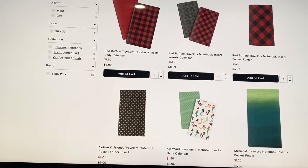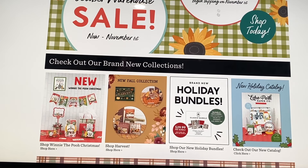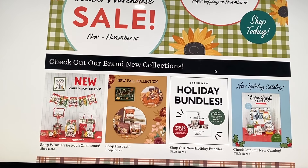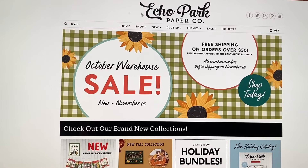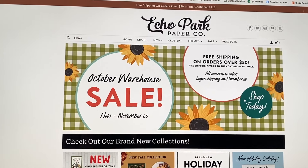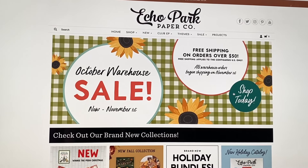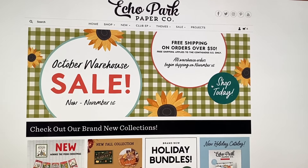I just wanted to let you know they're having a warehouse sale since the other day I showed you the mystery mini box sale. I know some of you prefer the warehouse sale because you get to pick what you want, so check it out — it's the October warehouse sale. That's it for today, I'll see you guys in my next crafty video. Bye!